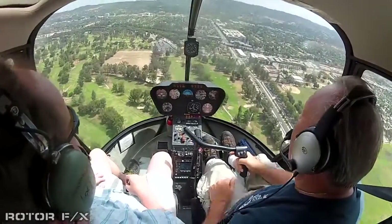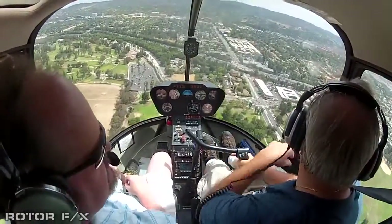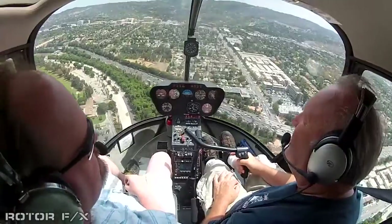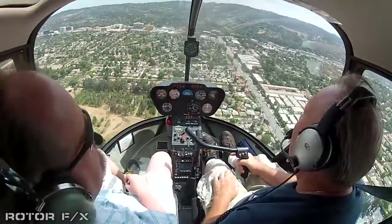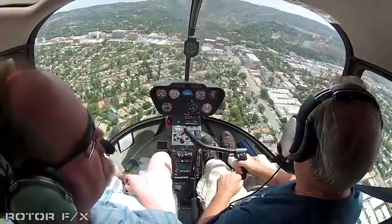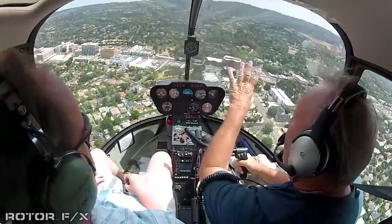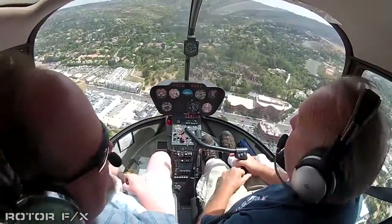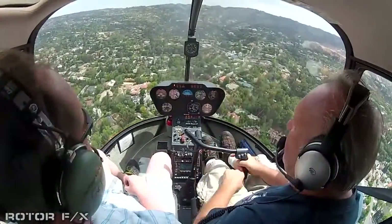Now we're just coming up on the Ventura Freeway — the 101. If you follow it off to the west, you end up coming out around Oxnard, Ventura. As we come up to Ventura Boulevard, that's kind of the dividing line. Anything behind it is referred to as south of the boulevard. This is Encino Hill and that's the Encino Reservoir. Everything back in here is in the millions.